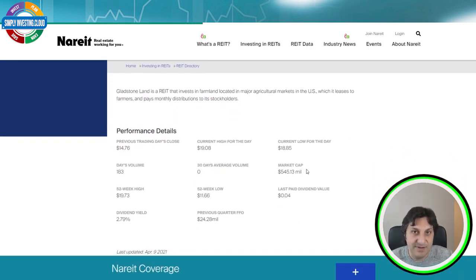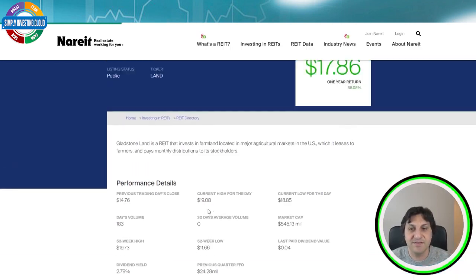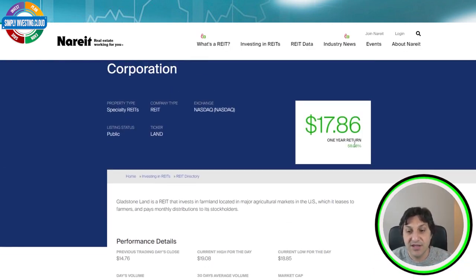What are the data for this particular REIT? At the moment it has a market cap of 545 million US dollars, a dividend value of 4 cents, and a previous quarter FFO of 24.28 million dollars. The dividend yield is 2.79%, which is one of the lowest we're going to find in these specialty REITs I'm presenting today, but that's because it had a huge growth — in one year it gained 58.08%, which is quite amazing for a REIT.